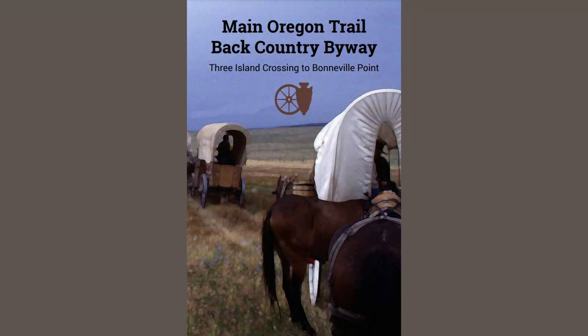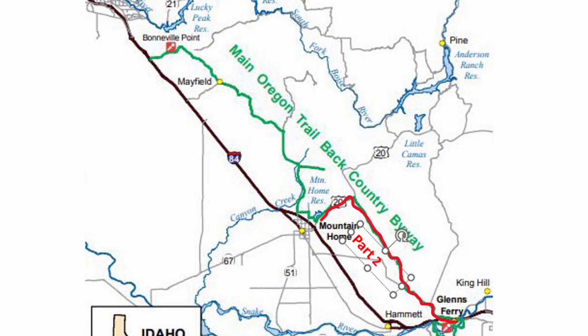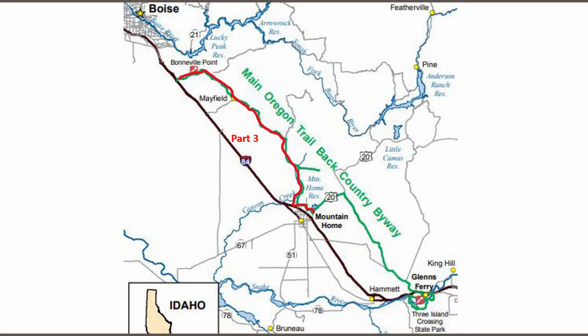We're starting part two of the byway. If you're following along in the byway booklet, the byway is broken into three parts. The first part went around Glens Ferry, the second part now goes from Glens Ferry up to Highway 20, and the third part goes from Highway 20 back up to Bonneville Point near Boise.